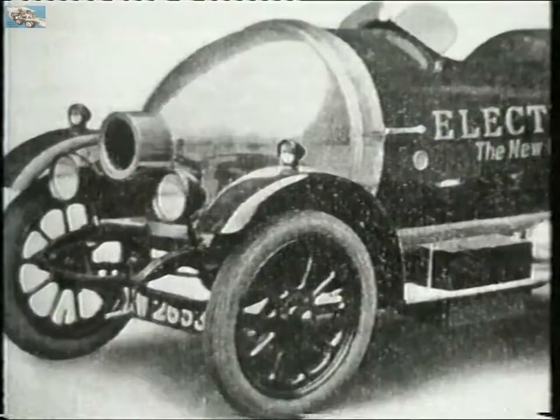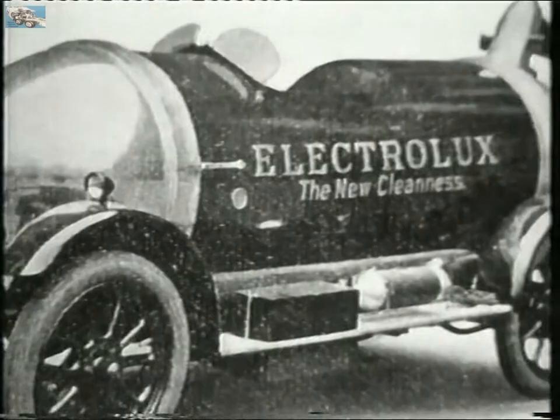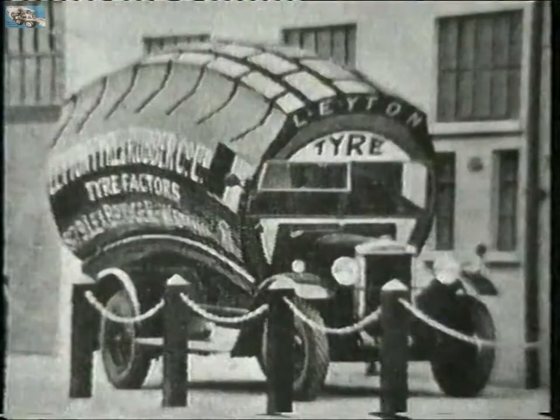To really cut a dash, the van itself could be transformed into the shape of a product. Traders went to amazing lengths in their quest for publicity.